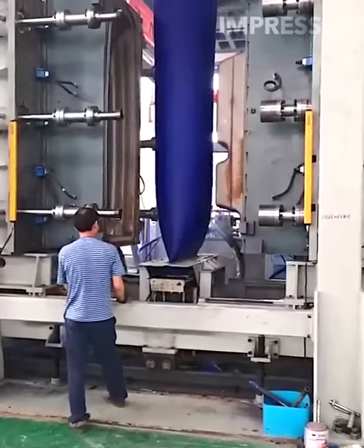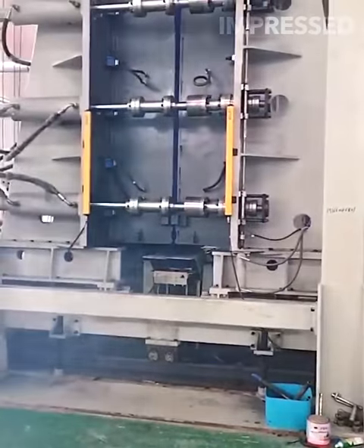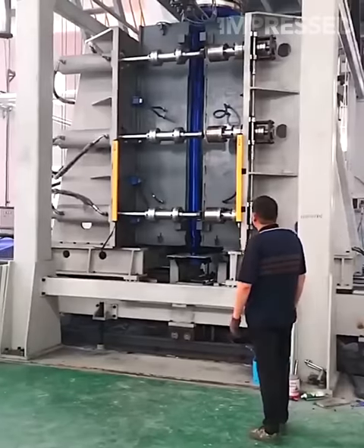Molten plastic is shaped into a ten-foot plastic boat by closing two molds, highlighting the innovative manufacturing process for large plastic products.